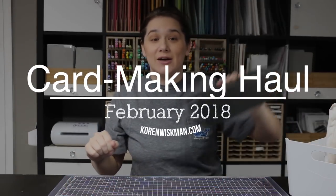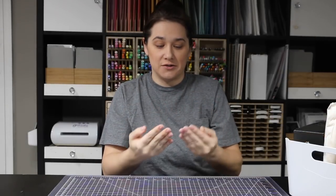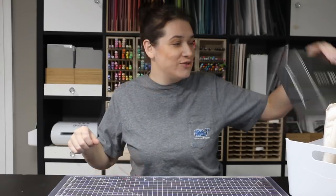Okay, I look like a psycho, I need a manicure. Anyway, I've got a haul for you — this is from several different locations and online stores. The first one is Ink Road.